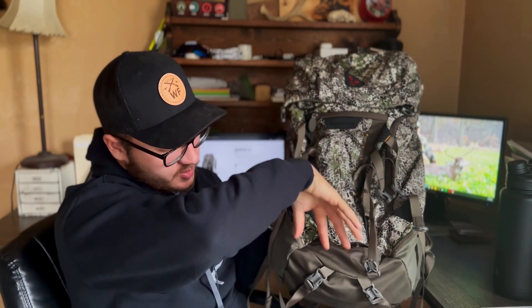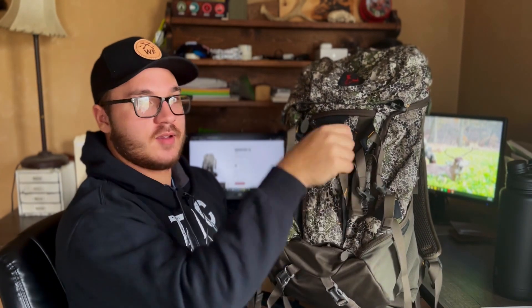At the very bottom, there's a little pocket with a bow or gun boot that drops down, and you can use the straps to strap your bow or gun to it.